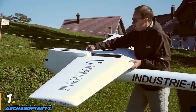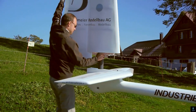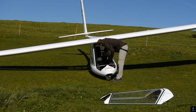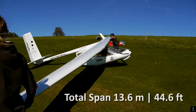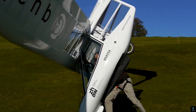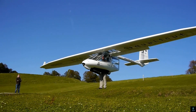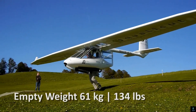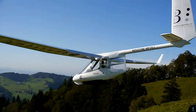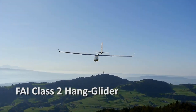Number 1: Archaeopteryx. The Archaeopteryx is a groundbreaking small aircraft designed for personal aviation enthusiasts. This ultralight glider combines innovative engineering with sleek aesthetics, allowing pilots to experience the freedom of flight. With its lightweight construction and efficient aerodynamic design, the Archaeopteryx excels in both powered and unpowered modes, offering versatility for soaring enthusiasts. It features a compact frame, folding wings for easy storage, and advanced materials to ensure safety and performance.